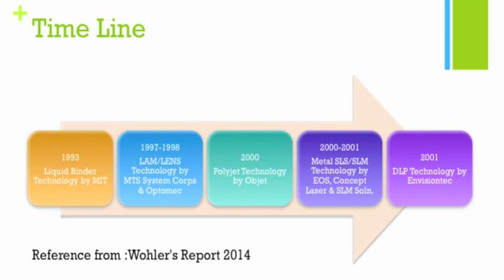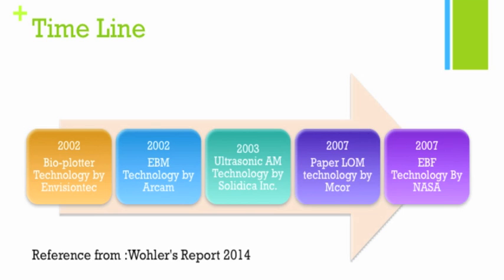The next technologies on the timeline: the bioprinter was developed in 2002, also by Envision Tech. Also in 2002, we see the development of the Electron Beam Melting technology by Arcam — a powder bed fusion technology. In 2003, the ultrasonic additive manufacturing technology was developed by Solidica Incorporated. In 2007, we see a paper-based LOM technology by Mcor. And in 2007, the Electron Beam Freeform Fabrication technology was developed by NASA — a filament-based EBM technology, since in space you can't use powder bed technology.